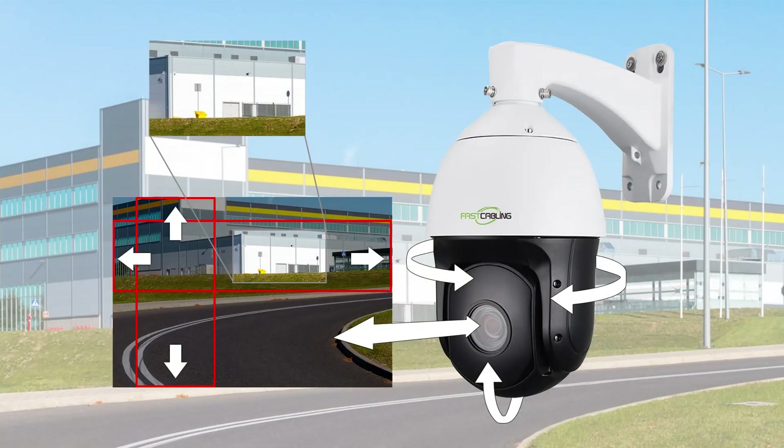Let's start with the PTZ cameras. PTZ stands for Pan, Tilt, and Zoom. These cameras offer incredible flexibility — you can pan across wide areas, tilt up and down, and zoom in on specific points of interest remotely. If there's an unexpected event or suspicious activity, you can immediately move the camera to zoom in and capture detailed footage, which is invaluable for effective security management and investigation. PTZ cameras can also cover a vast area that might otherwise require multiple fixed cameras, making them ideal for large open spaces where you need to monitor different areas at different times.